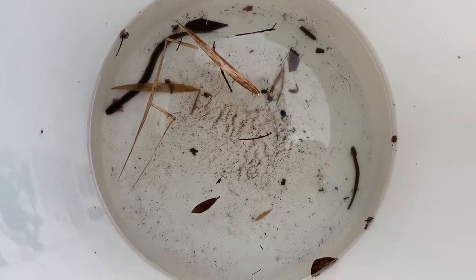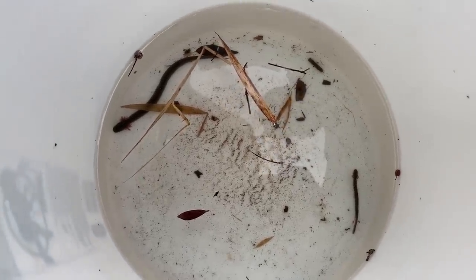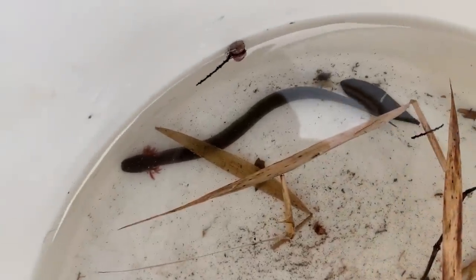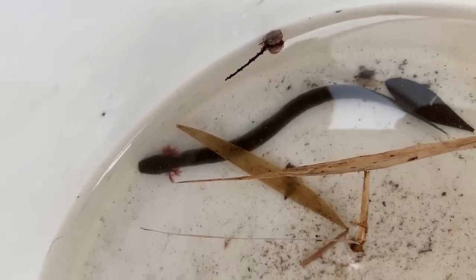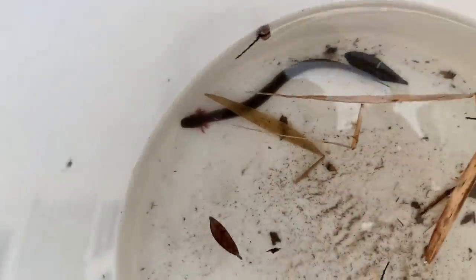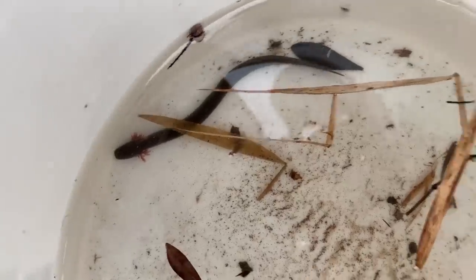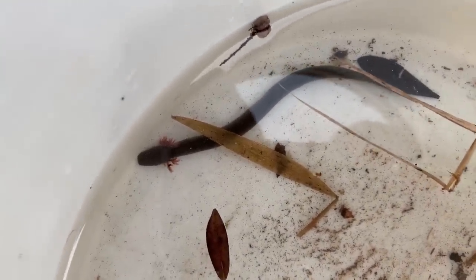We did a little more dip netting near where we found that two-line salamander, and after a couple of dips right in the mud we turned up two of the undescribed dwarf 'quote-unquote' siren — not actually a dwarf siren. These guys are members of the Siren genus rather than Pseudobranchus, which the true dwarf sirens are. This one right here is an adult, probably only four or five inches long — a full-grown adult. That other one is a juvenile. We're going to put them in a cleaner environment for a better look, then let them go. Here's another look at these guys in clear water.